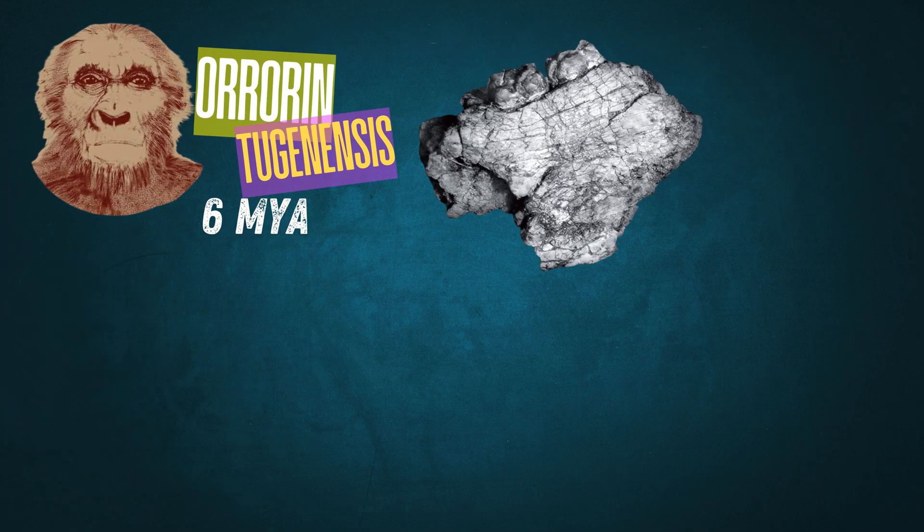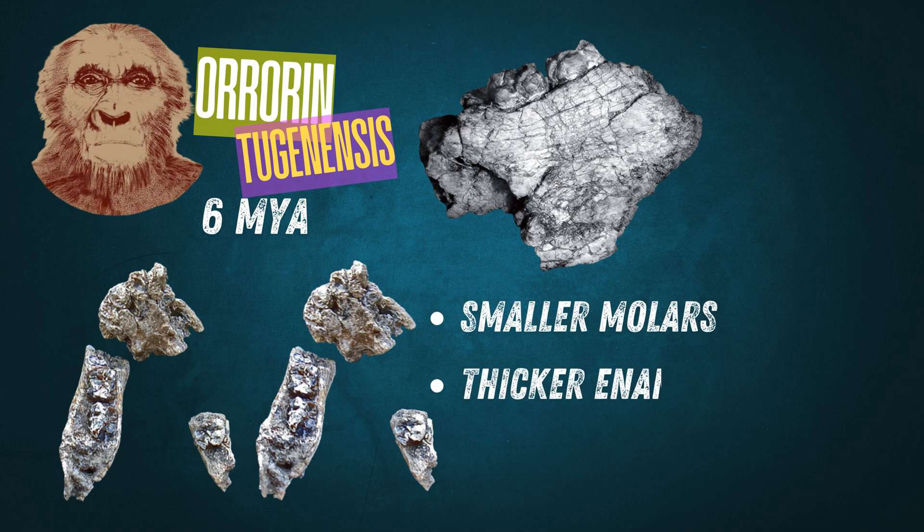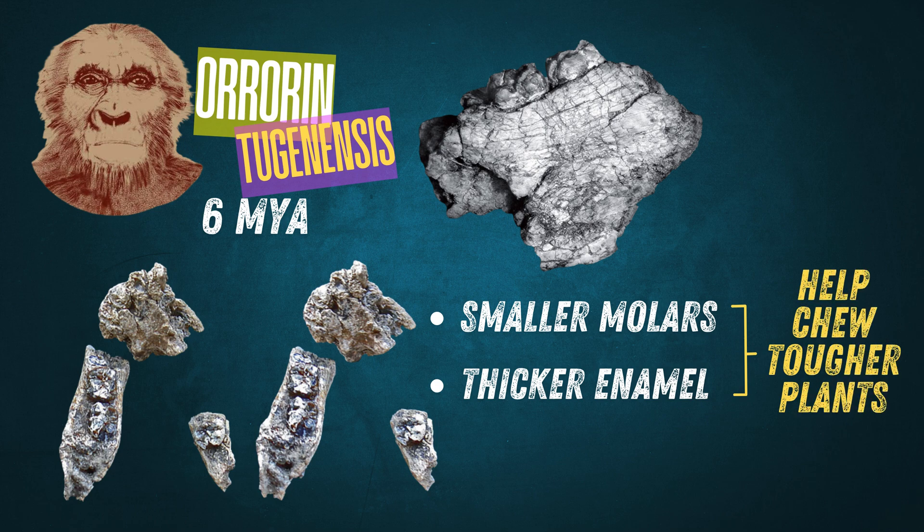Orrorin's dental features also provided insight into its diet. It had smaller cheek teeth like molars and thicker enamel, which would have helped in processing tougher plant material — an essential adaptation as hominins moved toward more varied and fibrous diets.